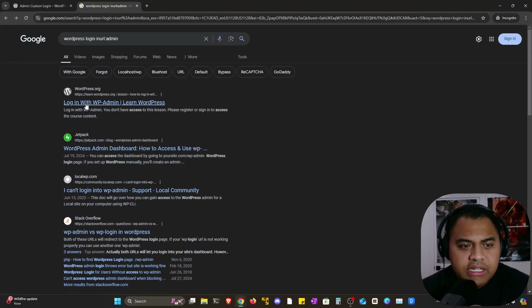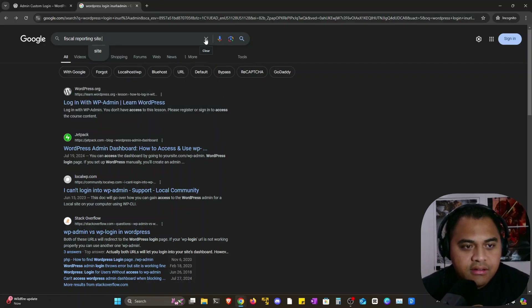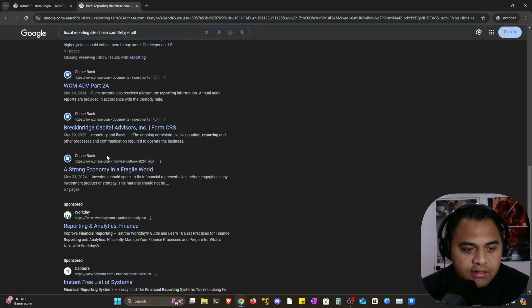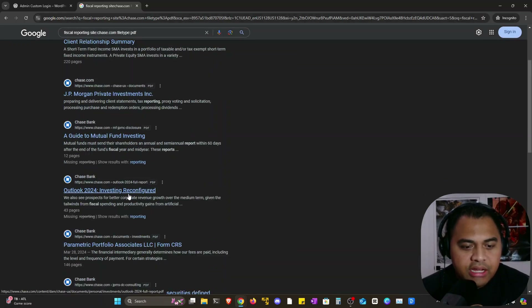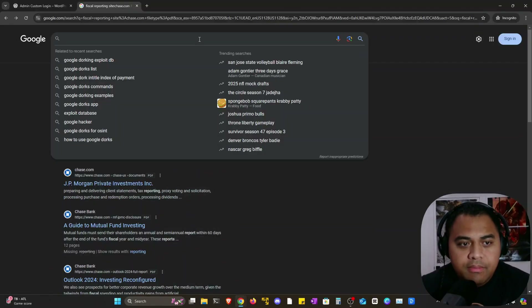You can also chain these operators together. For instance, let's look up fiscal reports using site:chase.com combined with filetype:pdf. That brings up Chase's stuff — as you can see, we only have Chase results with PDF file types. The interesting thing about using a large major bank as an example is that this is exactly the kind of approach hackers use to find whatever public information is available about big companies.